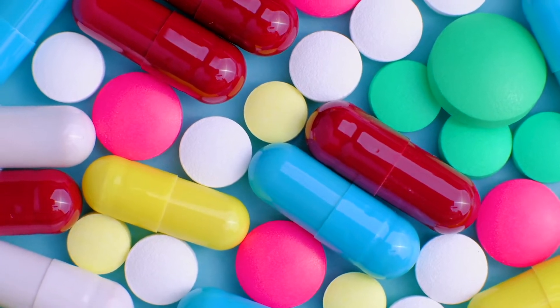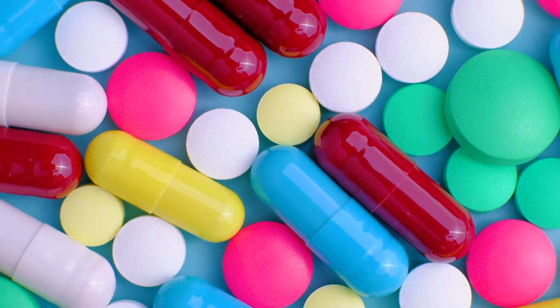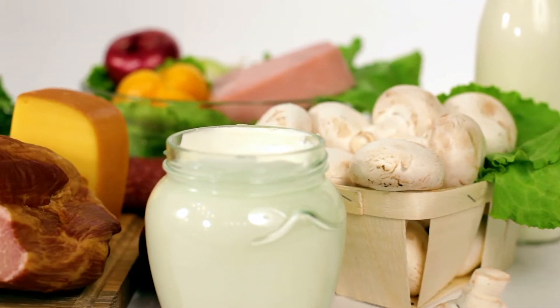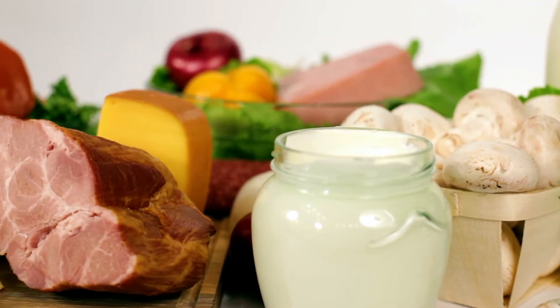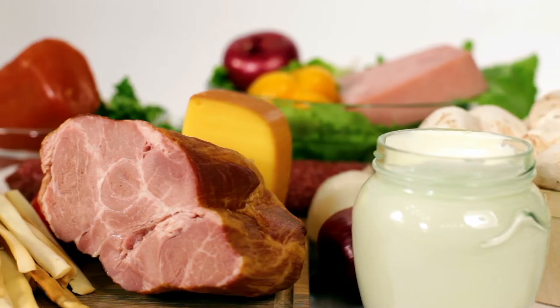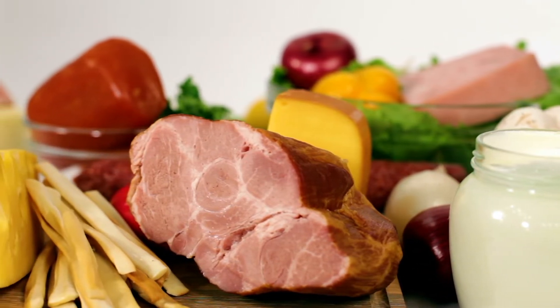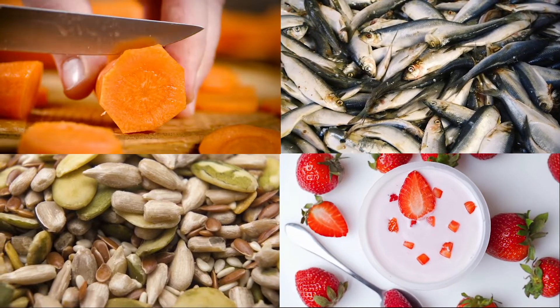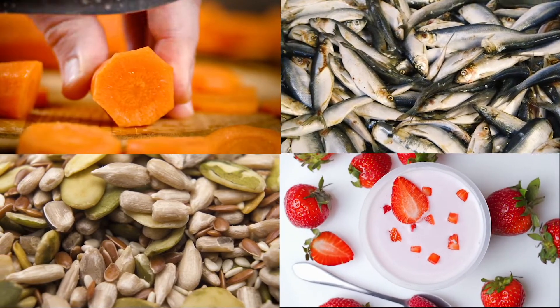Micronutrients are vitamins and minerals that are essential to our body's health and growth. Eating a variety of foods from four of the main food groups will cover 98% of your micronutrient needs. Those groups include fruits and vegetables, fish, seeds and nuts, and dairy.